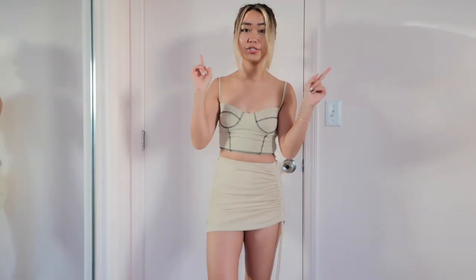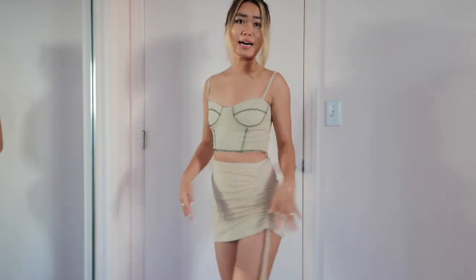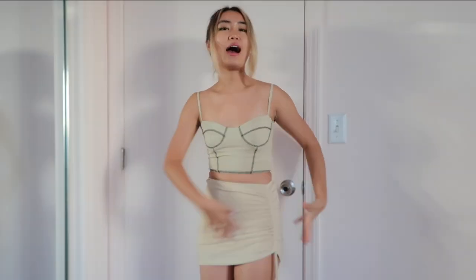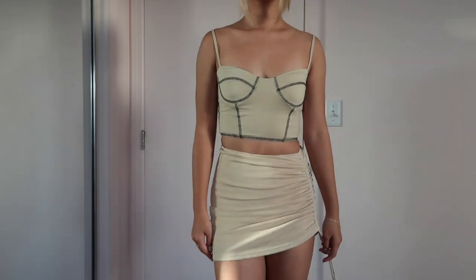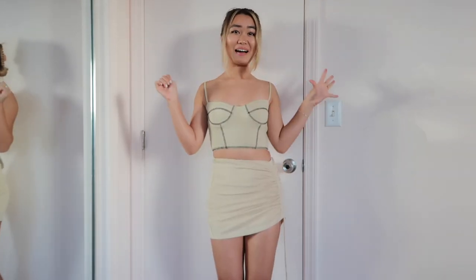Because you have not seen enough beige in this haul, I also got a little beige skirt. It's ruched on the side so it makes you look so snatched from all that action happening. I like that it's adjustable, so you could wear it more relaxed or shorter if you wanted — I am just absolutely in love with this.